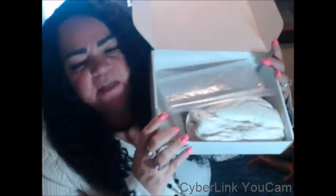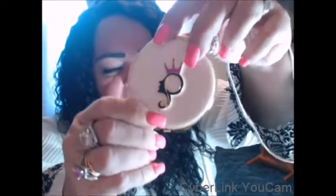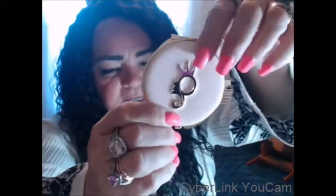That's why I reordered from the company. Here is everything that came in the packaging. I'm not going to go through all of it, but I am going to go through a couple of things. They sent me this beautiful, beautiful compact inside.